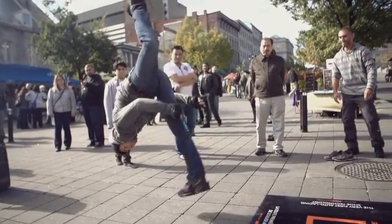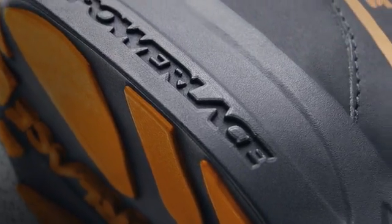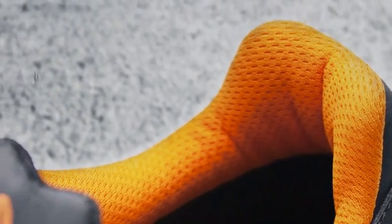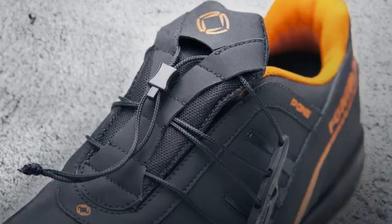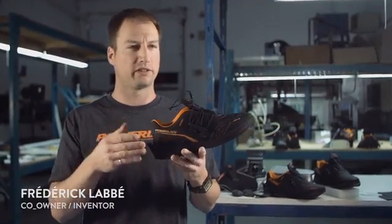PowerLace is a self-sufficient shop. We've been working a lot for the last seven years. We did the pattern-making, we did everything on the shoe. Everything you see here is made in our little shop. Every aspect of the shoes was made here.